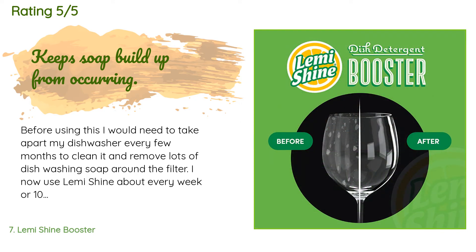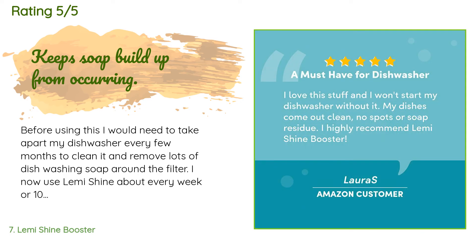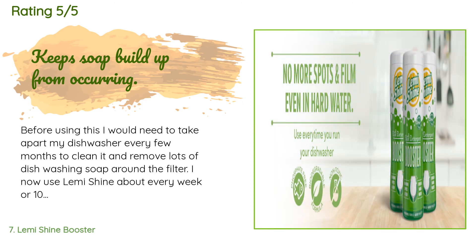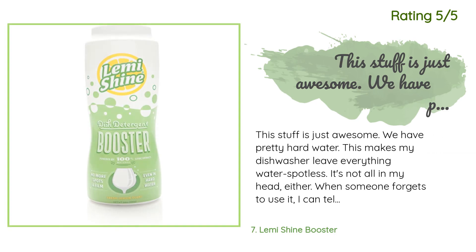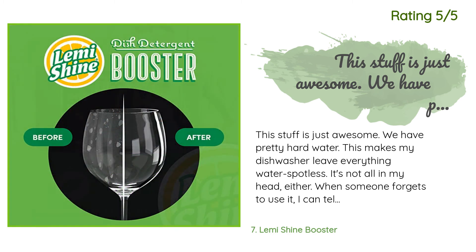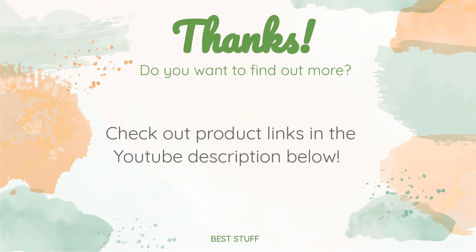A customer said: "Before using this I would need to take apart my dishwasher every few months to clean it and remove lots of dishwashing soap around the filter. I now use Lemi Shine about every week or 10 days and I have not had any more soap build-up. I wish I had pictures of before and after — this really works for that." Another happy customer said: "This stuff is just awesome. We have pretty hard water. This makes my dishwasher leave everything water-spotless. When someone forgets to use it, I can tell immediately when I see the glasses." Thanks for watching and hope you liked it! All the links about the products will be in the description below.